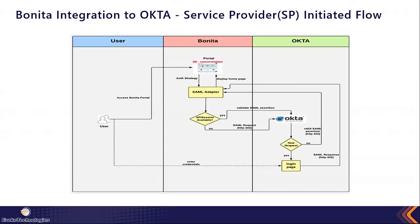There are two well-known approaches in the SSO integration world. The first is the service provider-initiated flow. When a user tries to access the Bonita portal — with Bonita as the service provider and Okta as the identity provider — and there is a SAML authentication strategy configured, the SAML adapter filters and intercepts the request, checks for an existing API session in the engine. If there is no session, it is a new request and it redirects via HTTP 302 to Okta, passing the SAML request XML.